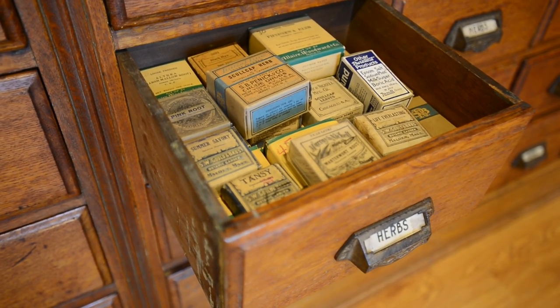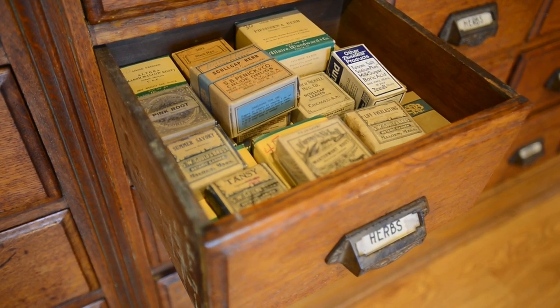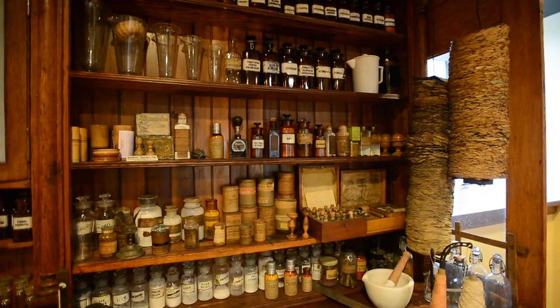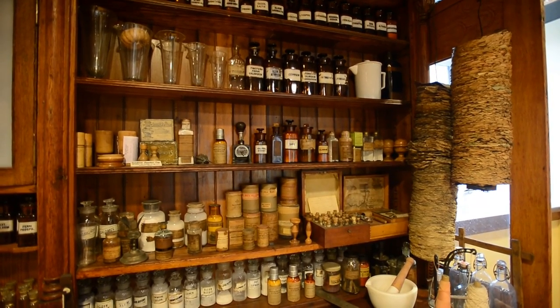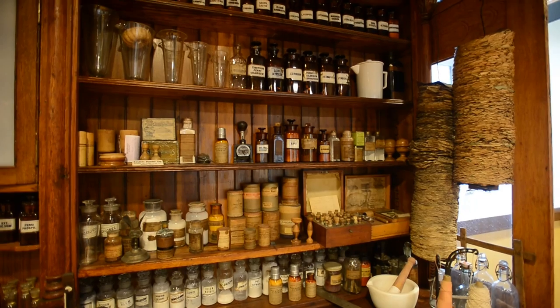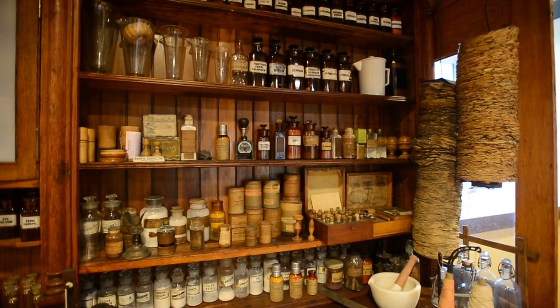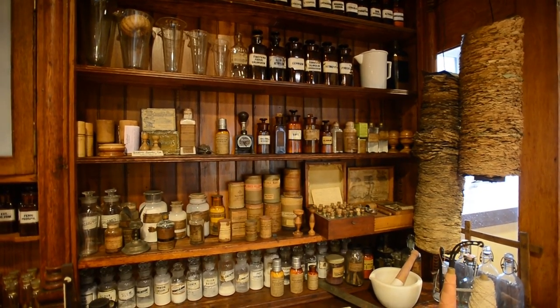Pharmacists would sell them an ounce or a half ounce, and people would make their own herbal teas at home. The two large objects hanging to the right are called prescription worms. They were actually a way to file prescriptions when you had to keep them physically on hand for ready retrieval, and we have prescriptions from the 1800s sporadically on up through the 1940s.